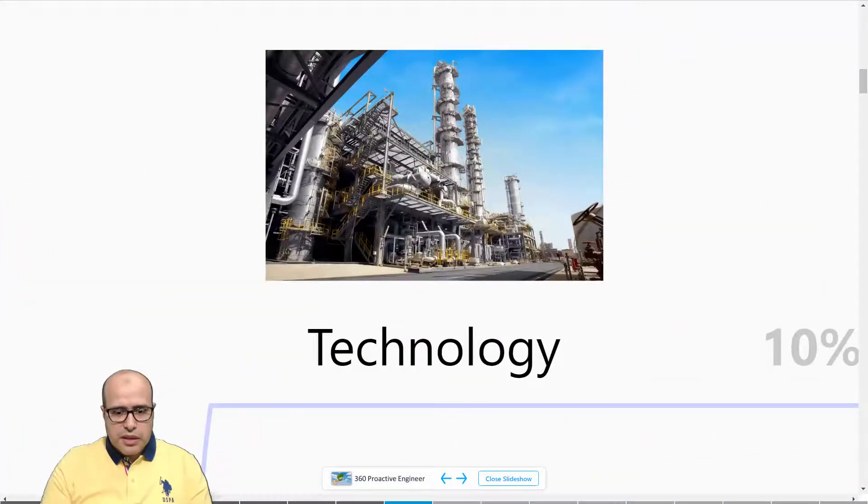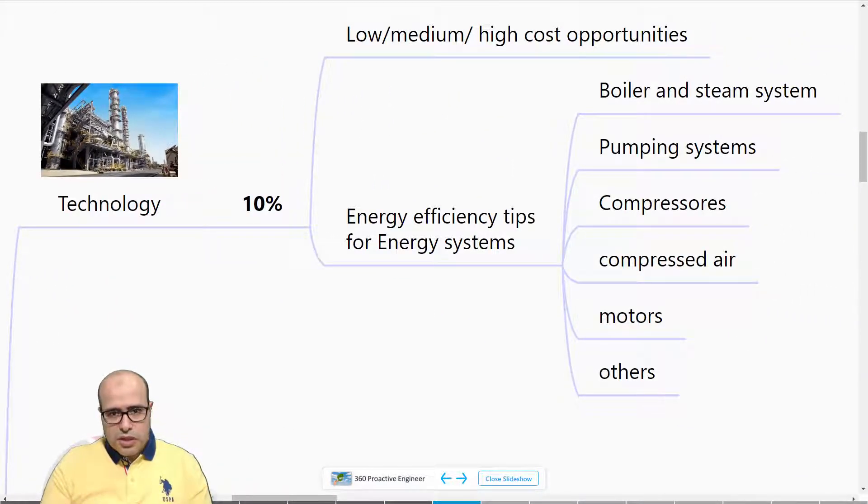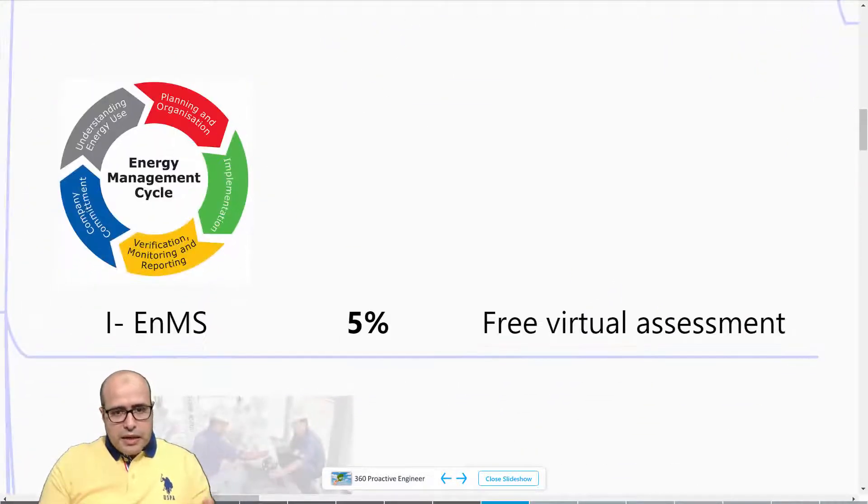The T stands for Technology, and this will give you 10% overall energy saving if you manage to implement low, medium, and high cost opportunities. This is why we are putting out daily energy tips for boiler, pumping systems, compressors, and other systems — this works as an eye opener to help you find areas to save energy.